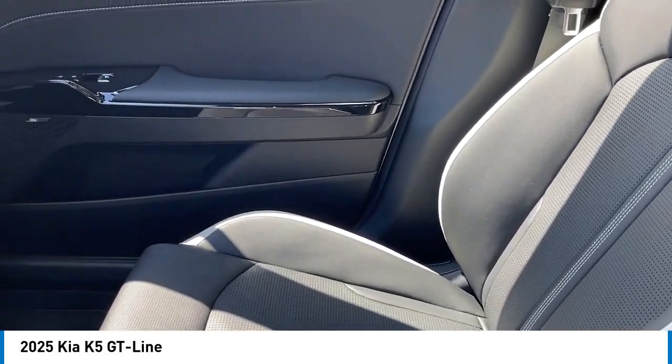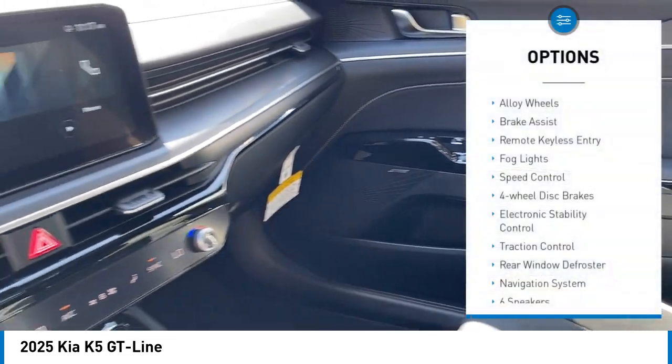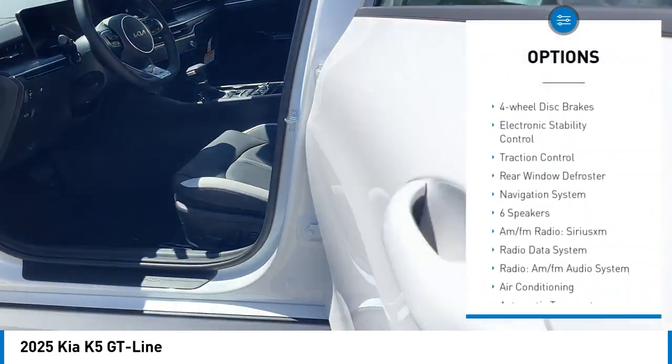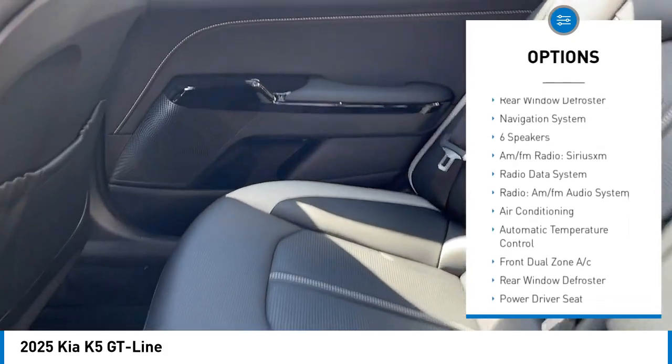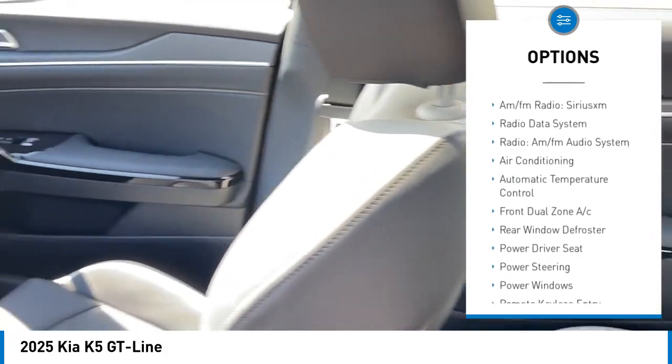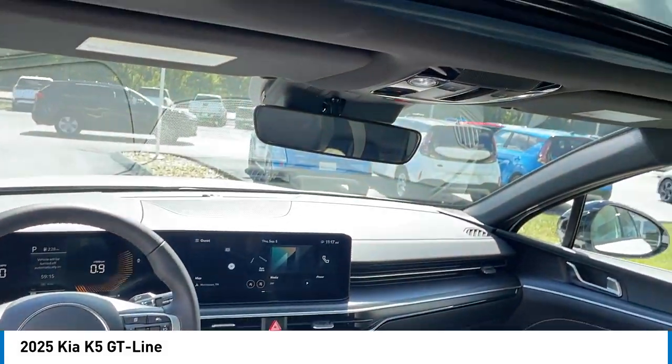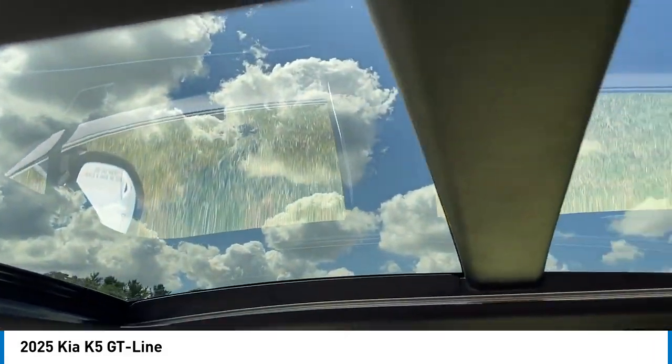Here are some of this vehicle's great options: alloy wheels, brake assist, remote keyless entry, fog lights, speed control, four-wheel disc brakes, electronic stability control, traction control, and rear window defroster.